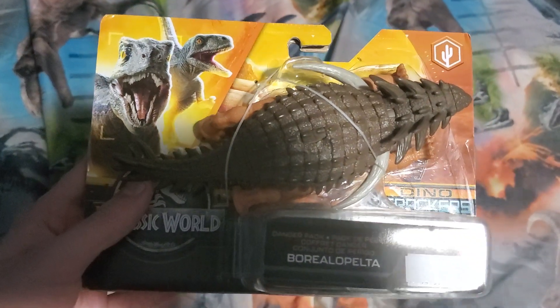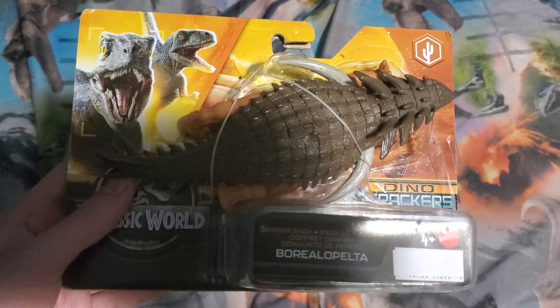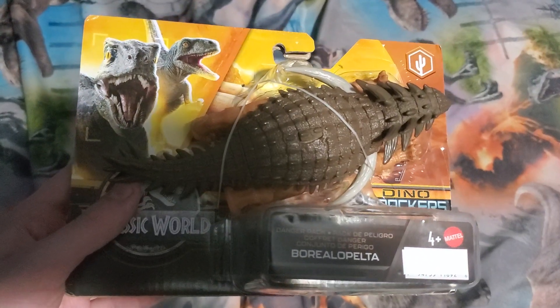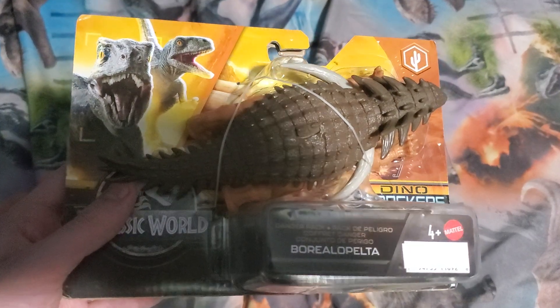This is the one I got on my birthday today, along with the other Dino Trackers dinosaurs — the B.C. Eversa, Nigrosaurus, and Gigant Spinosaurus.